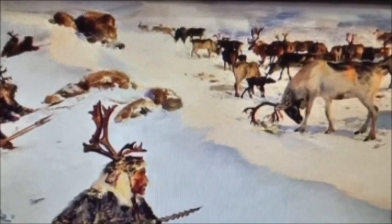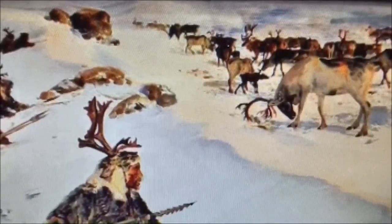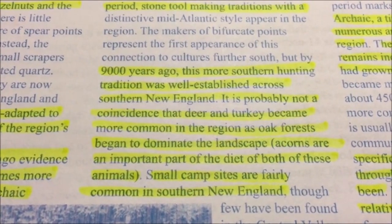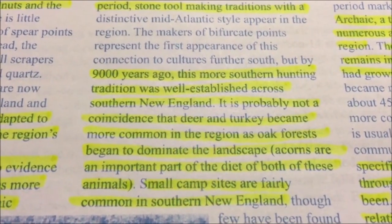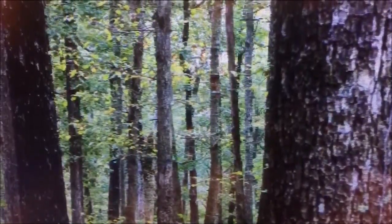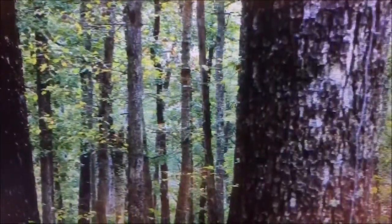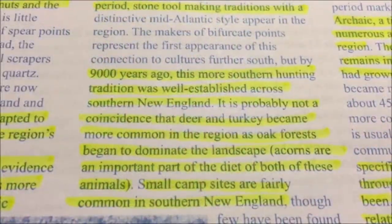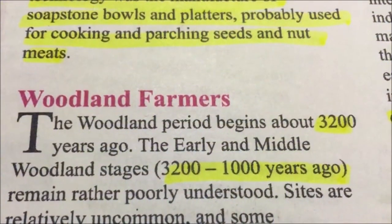If you'd like to get an idea of what northeastern New England looked like 12,000 years ago, you just have to travel to northern Alaska today and travel the caribou migration route. At 9,000 years ago, the more southern hunting tradition was well established across southern New England. It is probably not a coincidence that deer and turkey became more common in the region as oak forests began to dominate the landscape. Acorns are an important part of the diet of both of these animals. Small campsites are fairly common at this juncture.